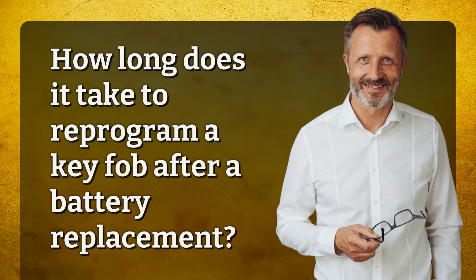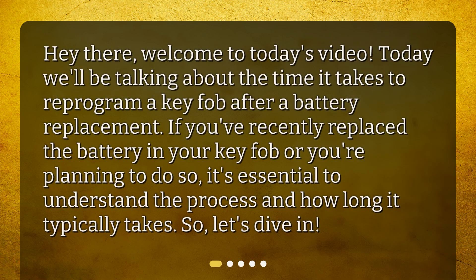How long does it take to reprogram a key fob after a battery replacement? Welcome to today's video. Today we'll be talking about the time it takes to reprogram a key fob after a battery replacement. If you've recently replaced the battery in your key fob or you're planning to do so, it's essential to understand the process and how long it typically takes.